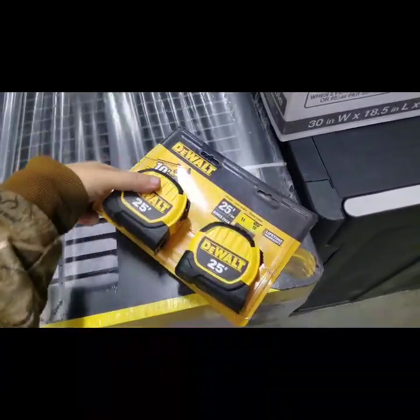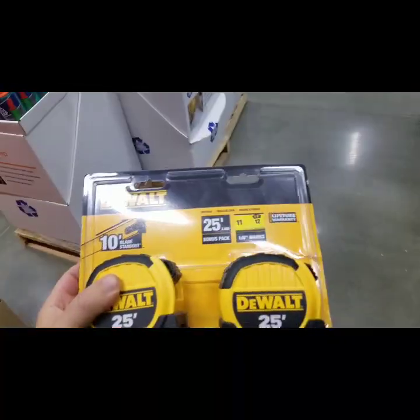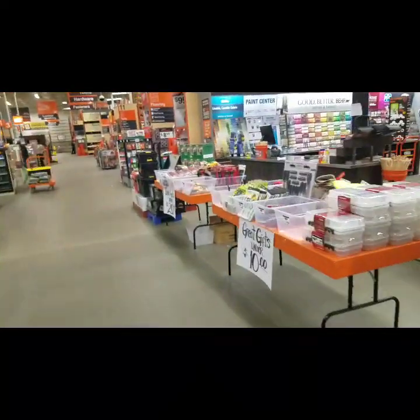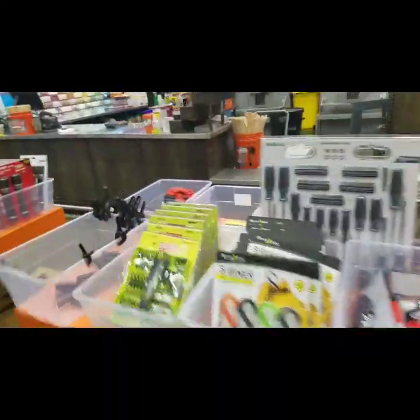I don't like these cheap plastic ones. I can't believe this — this should be 15 bucks. I'm probably gonna get screwed. Let's see what else we got down here, and then we'll call it a wrap here and hit some of our other favorite stores.